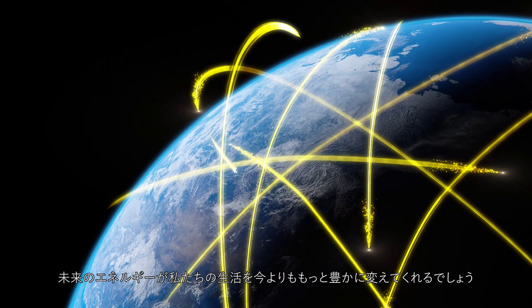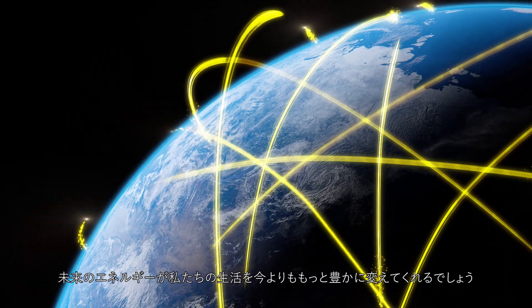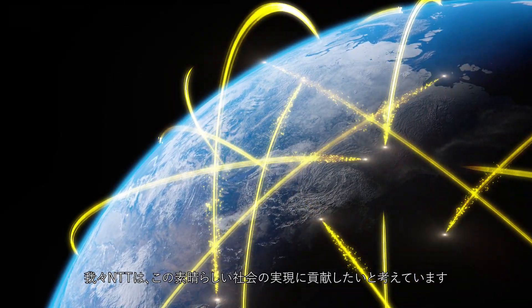This future energy source will make our lives richer than ever before. NTT wants to contribute to the realization of this wonderful world.